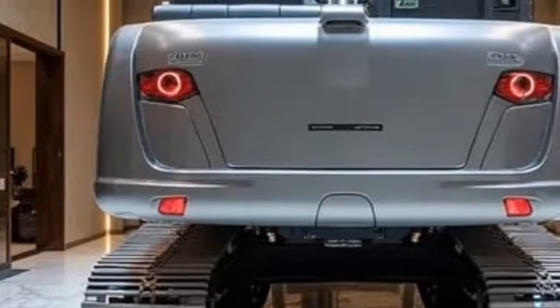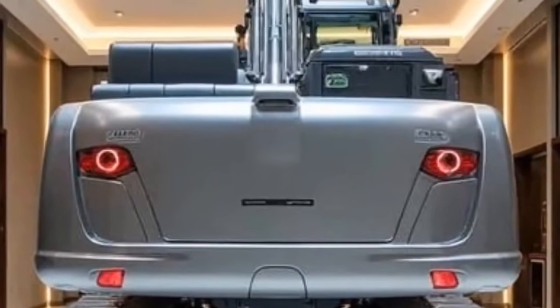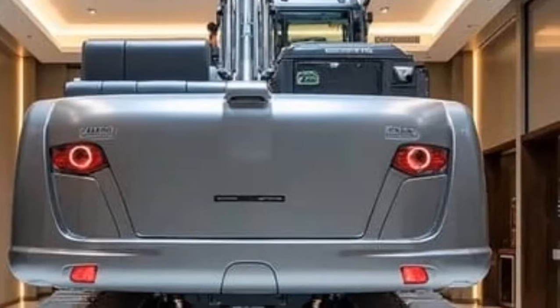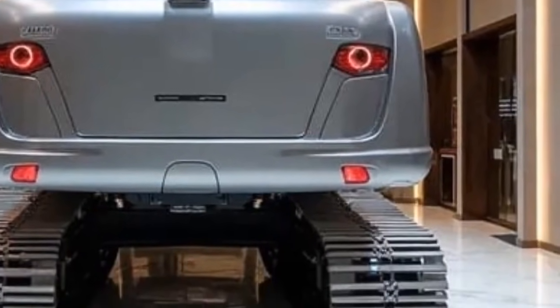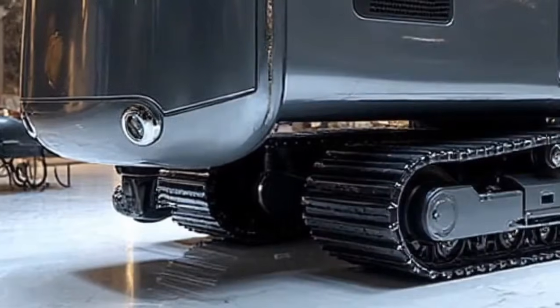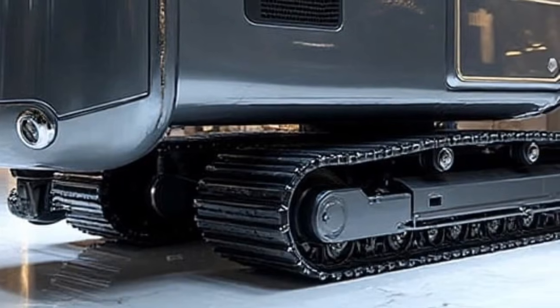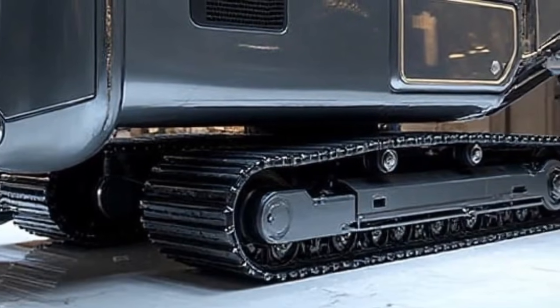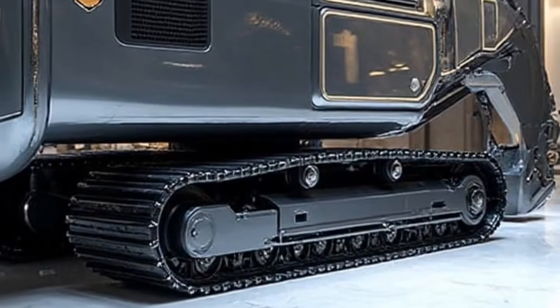Beyond performance, connectivity is another major leap. The machine is fully integrated with Liebherr's MyJobSite Cloud platform, enabling supervisors to monitor progress, machine health, and even predictive maintenance alerts in real-time. Remote diagnostics allow service teams to address issues quickly, minimizing downtime. In an industry where time is money, this level of connectivity is a true advantage.